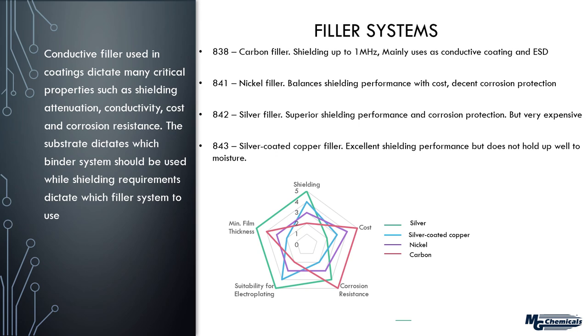Next is the 841 — a nickel filler — giving a dark gray matte color. This is a workhorse material that draws a balance between shielding performance and cost. For people who may not know their specific shielding requirements, we may start with nickel because it may be sufficient. Corrosion protection is fairly decent — it corrodes to a certain extent but maintains relatively good conductivity. At the other end of the spectrum is the 842 — a silver filler — providing the highest level of shielding performance.